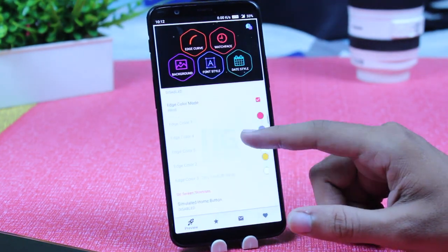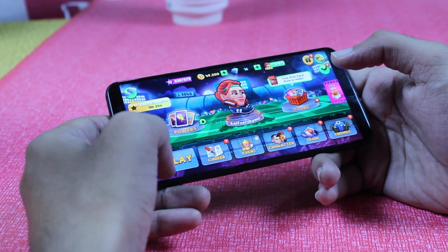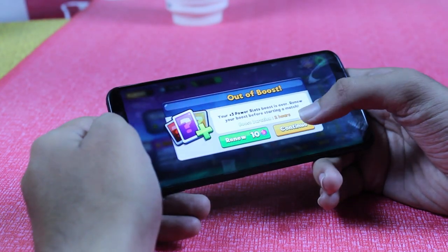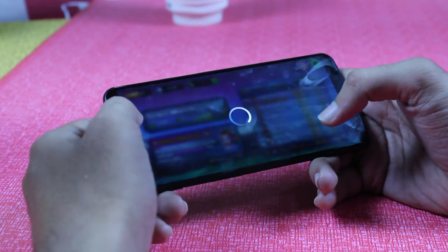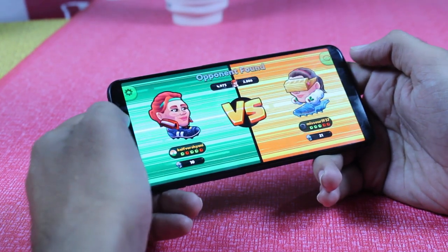Now we have HeadBall2 — a thrilling 1 vs 1 football game where you strike, score and become a football legend. Chosen as the most competitive game of 2018, HeadBall2 is a fun and thrilling football game. Join millions of football players to prove yourself. The best thing about this game is that you even get commentary on it.